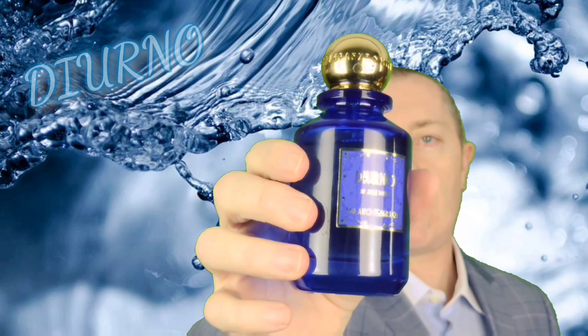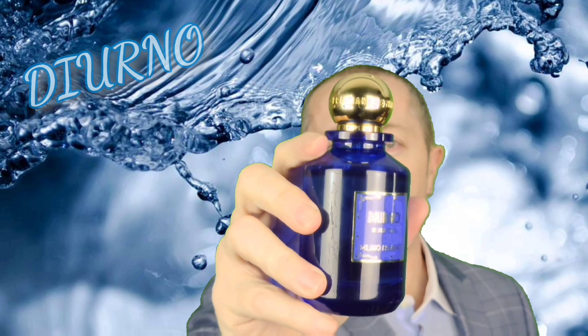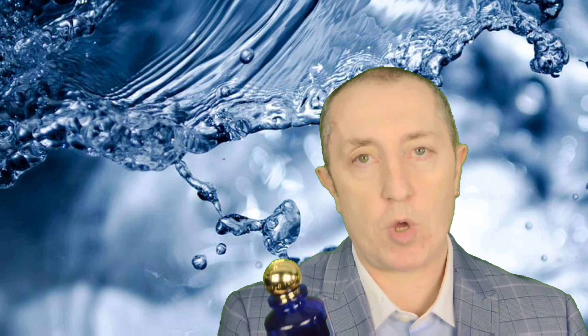Milano Fragranzi — Diorno. I don't even know if you pronounce it like that; I haven't found a proper pronunciation of it. Absolutely gorgeous — an ozonic blue type of fragrance with an aromatic fougere type of feel to it.